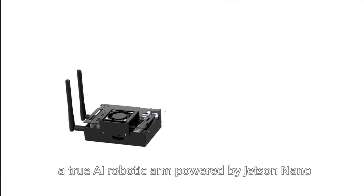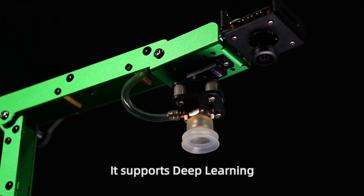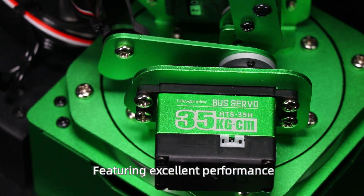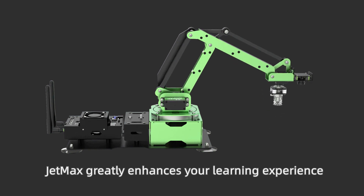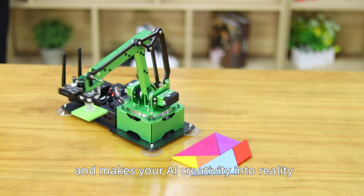This is JetMax, a true AI robotic arm powered by Jetson Nano. It supports deep learning, computer vision, and more. Featuring excellent performance, inexpensive, and user-friendly, JetMax greatly enhances your learning experience on artificial intelligence technology and makes your AI creativity into reality.